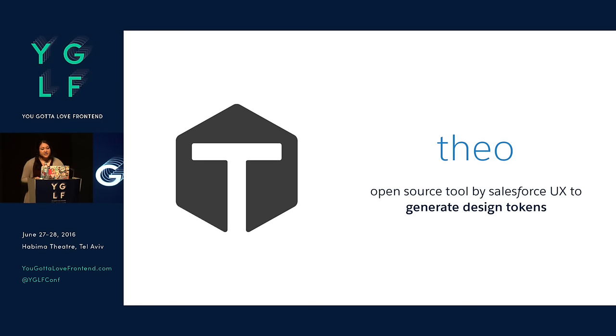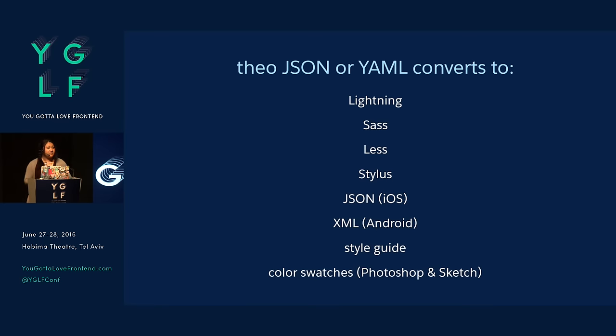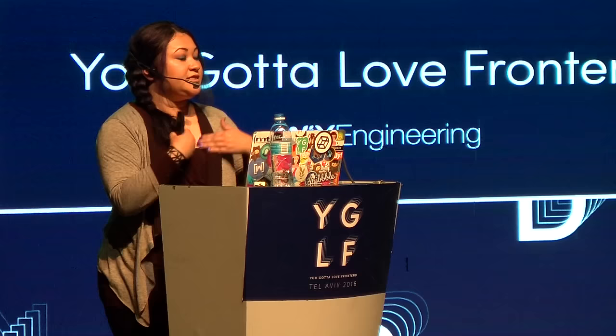The way we do that is a tool called Theo that we open sourced — it's how we generate these design tokens. You have a JSON or YAML file and store these design attributes. We then convert that to Lightning (our internal platform), Sass, Less, Stylus, JSON for iOS, XML for Android. Our style guide is generated off of it, and we even generate color swatches for Photoshop and Sketch users within the organization. This is just a continuous integration environment — as we make changes, they come to the developers for free.